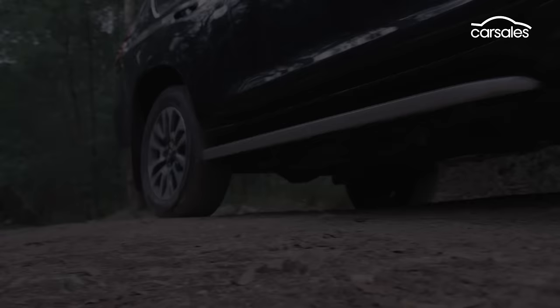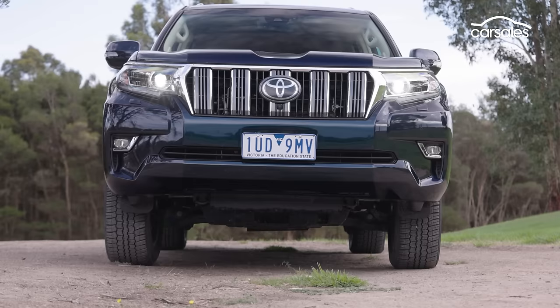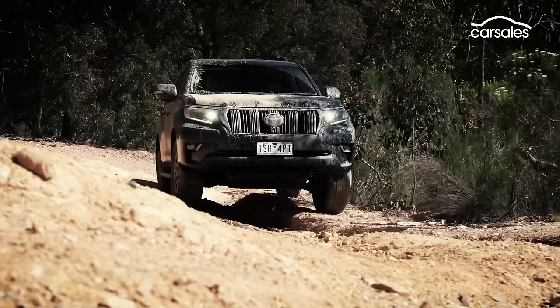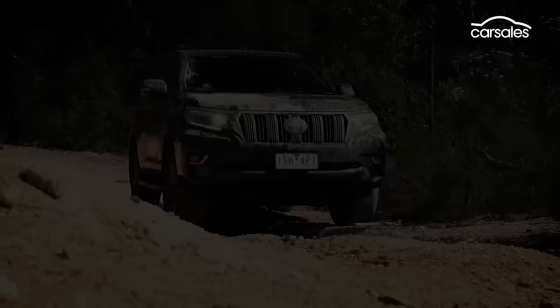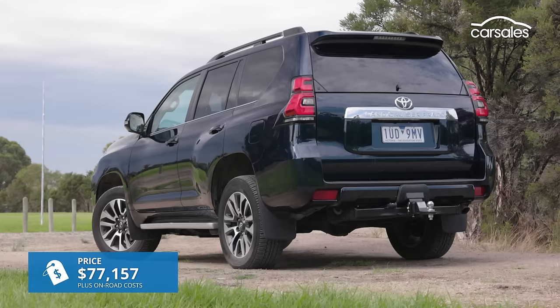This is the third generation Prado we've seen in Australia, and this one has been on sale since 2009. It's been an incredible sales success, sitting only below the Land Cruiser in Toyota's pantheon of highly capable ladder-frame 4x4 wagons. This is the VX, which is the number two model in the 150 series Prado line-up.